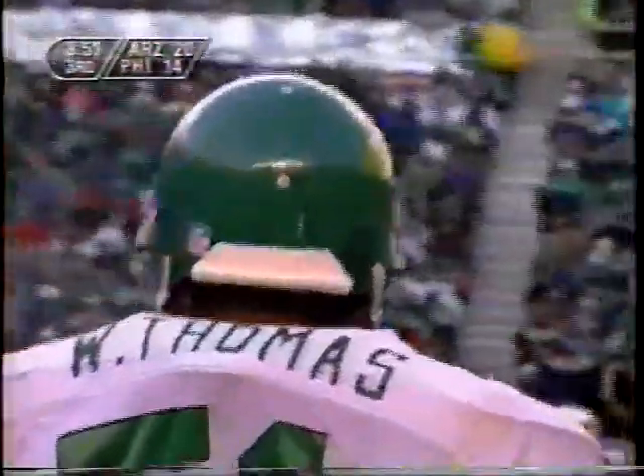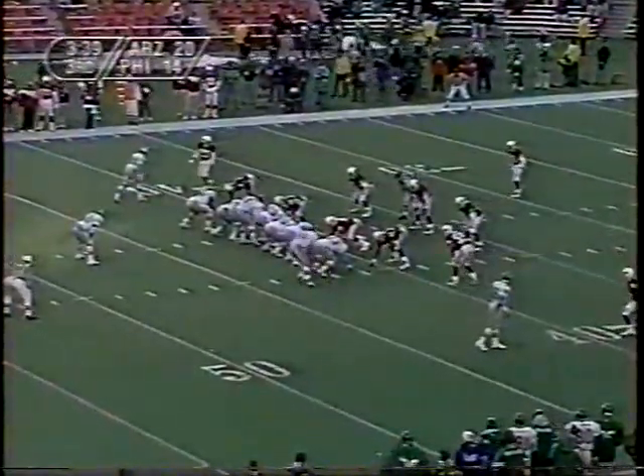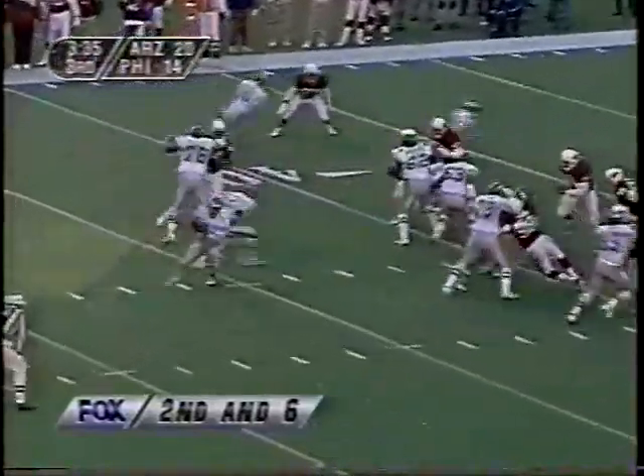So the Eagles get it back at the Arizona 45, and Ricky Waters to the 41. Still four minutes left in the third quarter, Arizona leading by only six. William Thomas is one of the only guys I've ever heard of where the head coach said, 'Stay out of the weight room.' Ray Rhodes said this guy is so naturally, physically strong he doesn't need to be in the weight room — he doesn't want to tighten him up. Second down and six after Waters got four.